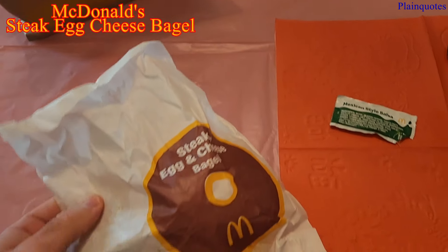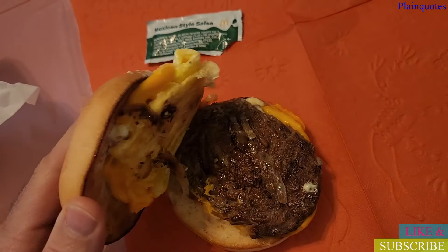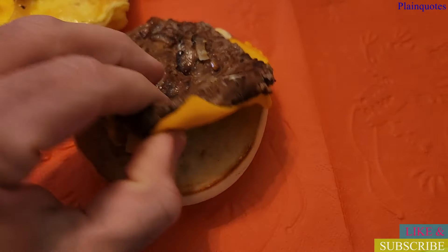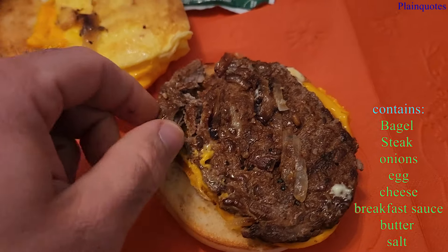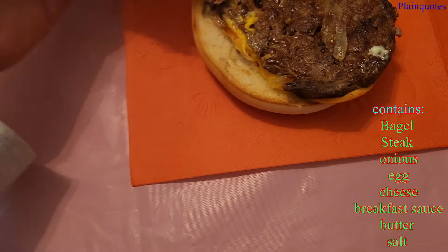These are the new McDonald's bagels, and this one is the steak and cheese bagel. The steak looks like a patty — it's kind of thick, just feels like a patty. There are onions on it, cheese, and a folded egg.